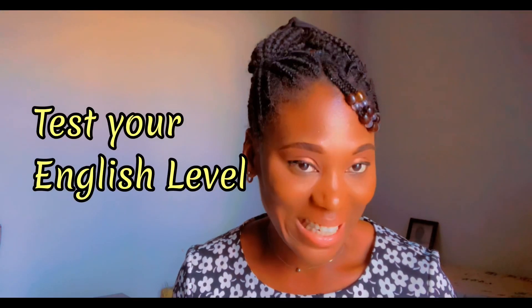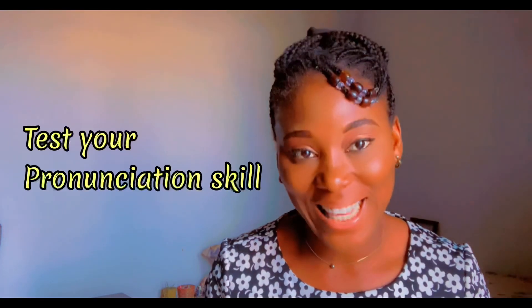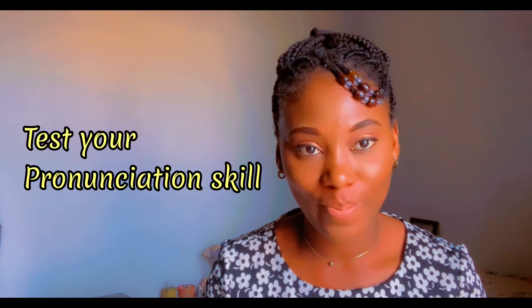Hello, welcome back to the channel. My name is Adaisy and I teach English. In today's video, I've put together a list of words that will help you test your English level. This exercise is designed to test your pronunciation skill — I'm going to say a vowel, give you a list of words, and you tell me which has that vowel. Are you ready? Let's dive in.